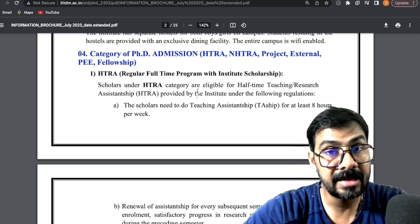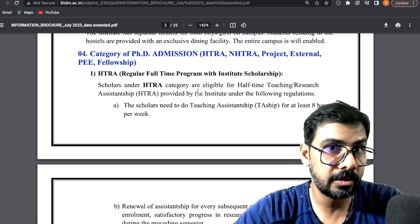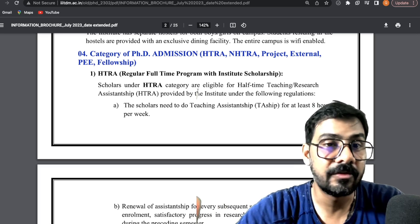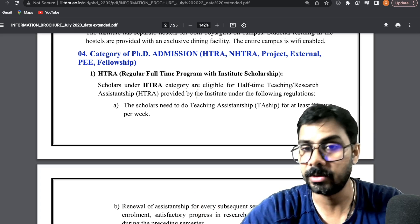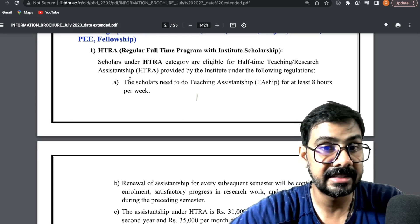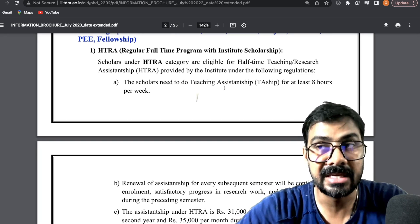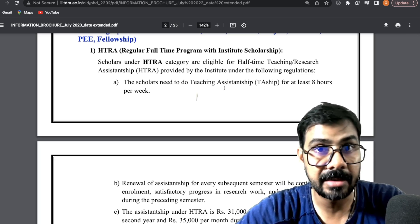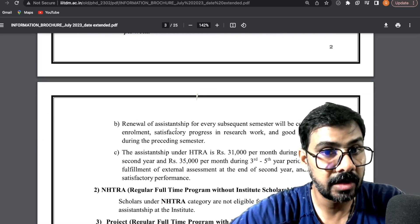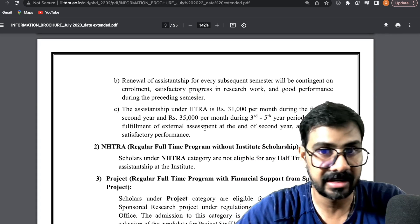HTRA stands for Half-Time Teaching Research Assistantship. Half the time you will do teaching and the other half you will do research. The scholar needs to do teaching assistantship for at least eight hours per week, similar to IITs. Renewal of assistantship each semester will continue according to your satisfactory progress report.